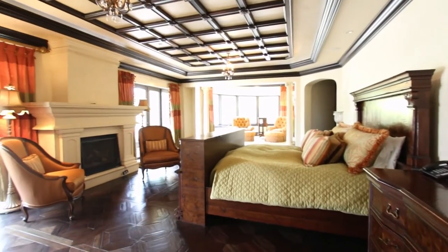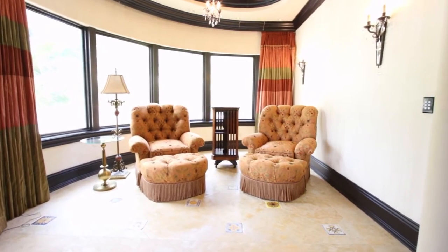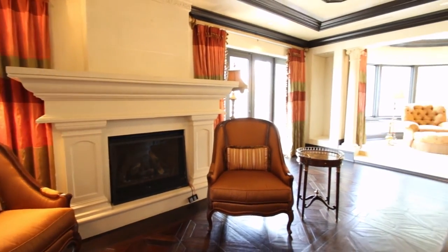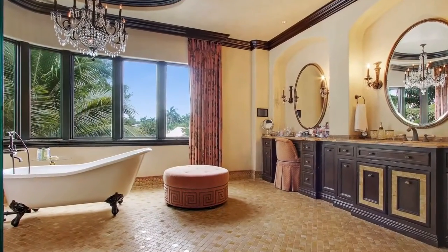The expansive master suite features its own fireplace, hardwood flooring, sitting area, closets with custom built-ins, and a private balcony with a hot tub. Spa-like his and her baths complete this perfect retreat.